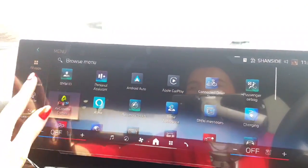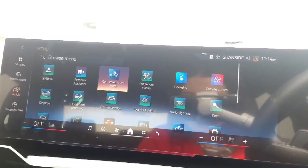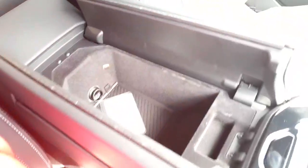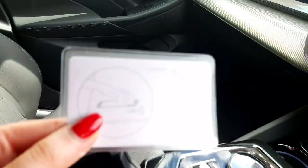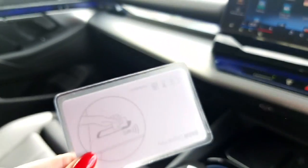This car honestly has everything. You also have two charging ports down here in your cup holders and a bit of storage in your armrest as well. And of course you have your digital key — another unbelievably cool feature. You can activate this card and use it as your key, just take it in your handbag and use it to lock, unlock, and drive the car. It's just unbelievable.